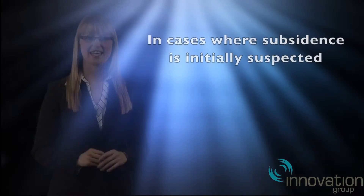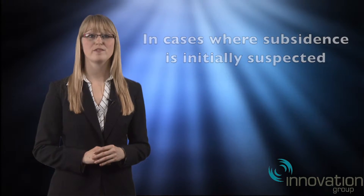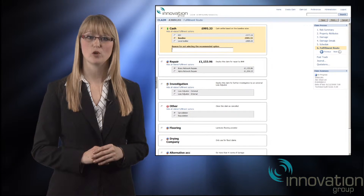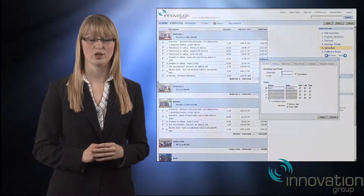Where subsidence damage is initially suspected, we provide an initial repair specification detailing the works likely to be required, so you understand how the claim will be resolved at an early stage.